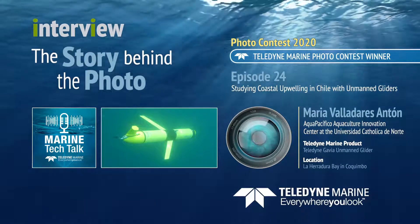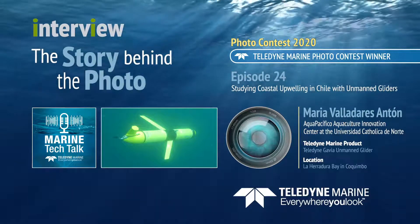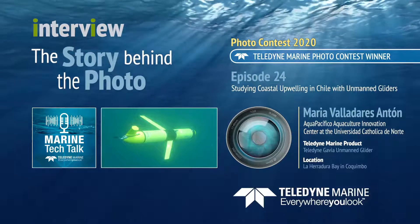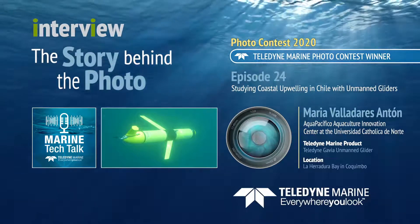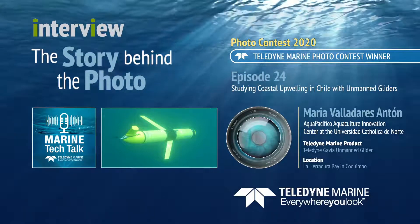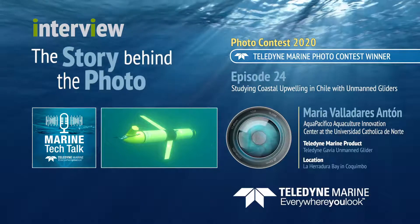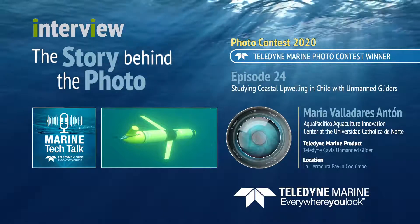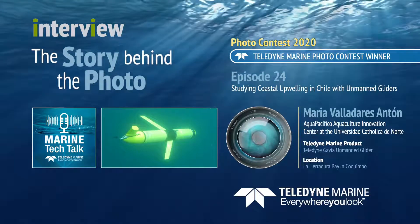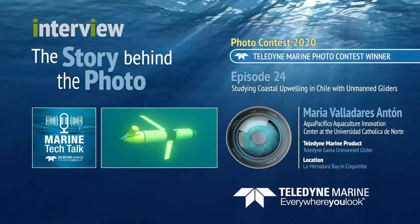One was actually underwater, which is a rare sight — we don't often get to see an underwater photo of our equipment. That's much harder. And then one on the surface. Today we have Maria, and she's from the Universidad Católica del Norte in Chile.